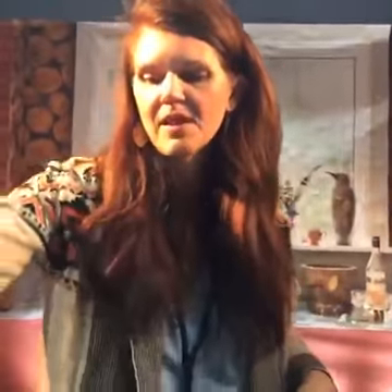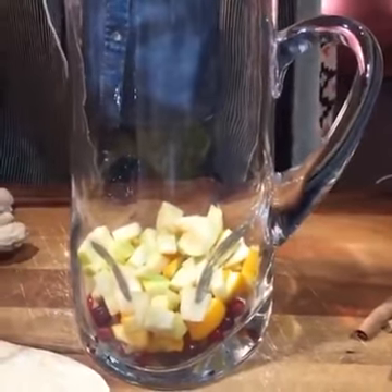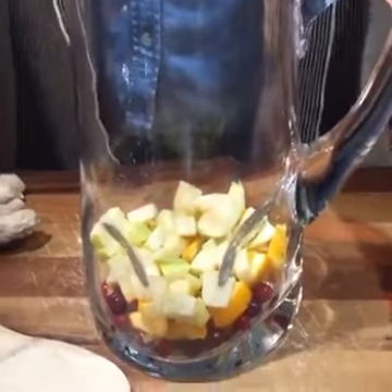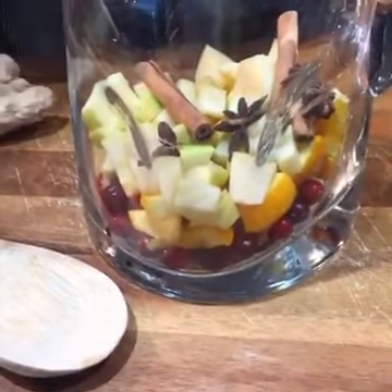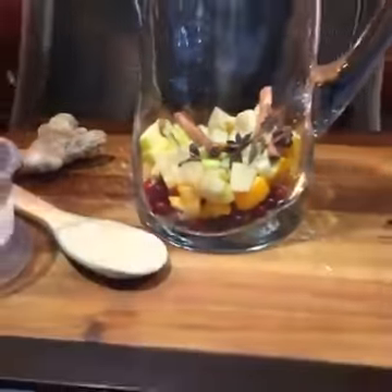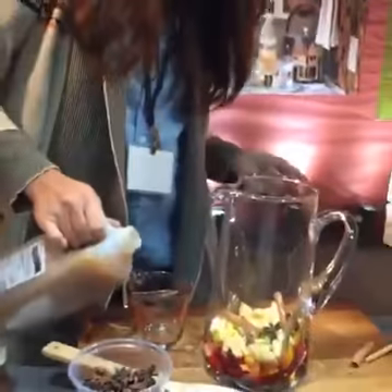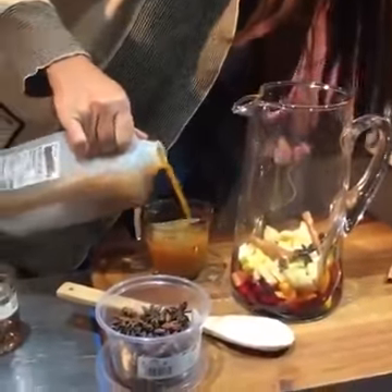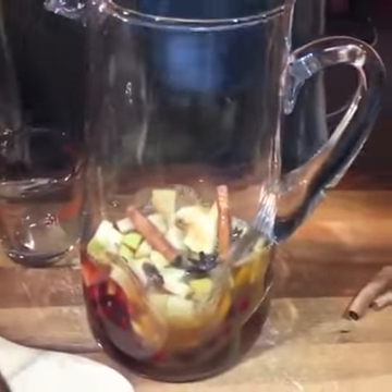Next we're going to make our harvest sangria. I've got a pitcher here with apples, oranges, and cranberries — you could also do pears or those crisp gorgeous Asian pears, which are kind of a hybrid between an apple and a pear. I'm adding in some cinnamon sticks, a couple of star anise, and some chunks of ginger if you like. Then I pour in some cranberry juice, because cranberries are totally in season — this is perfect for Christmas, Thanksgiving, and all through the holidays.